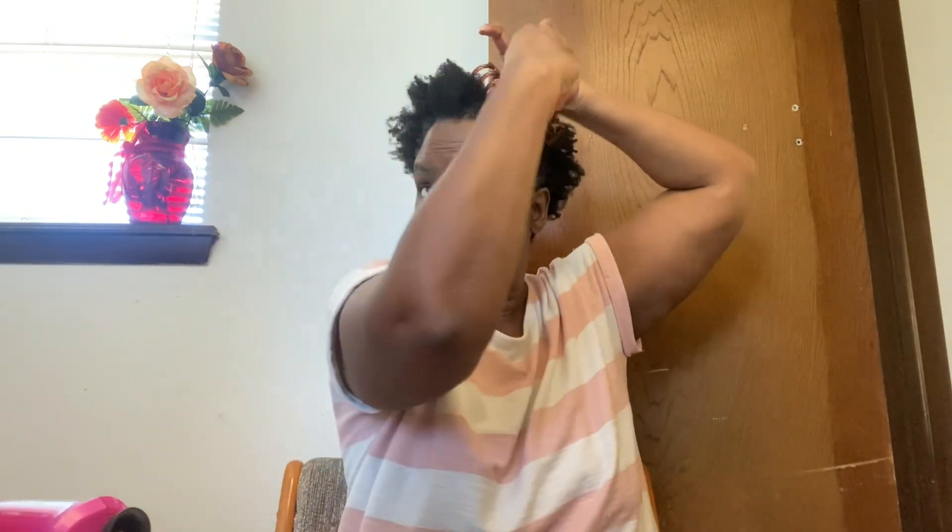Normally I will use my Cantu Leave-In Conditioner. It is a cream. It is absolutely amazing, and it really softens the hair real well. It is real soft to the touch. So if it is really soft to the touch, what do you think it is going to do to your hair? It is really going to soften your hair and penetrate your hair really well. Right here I am getting ready to use those products that I mentioned on my hair, so you all can see exactly what I do.